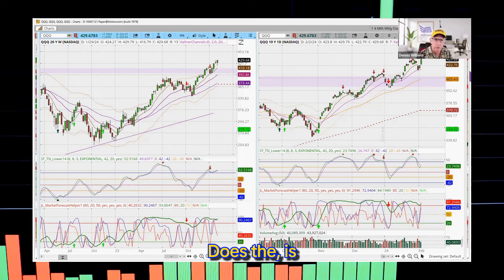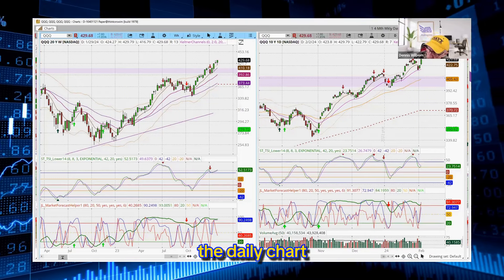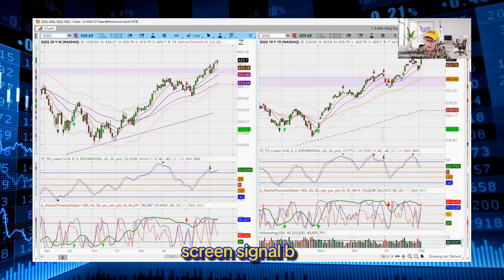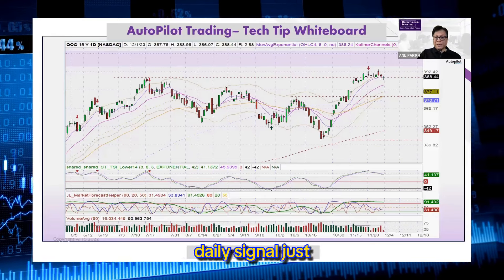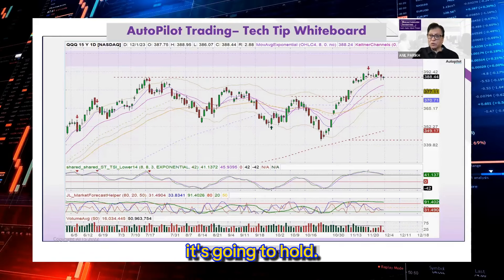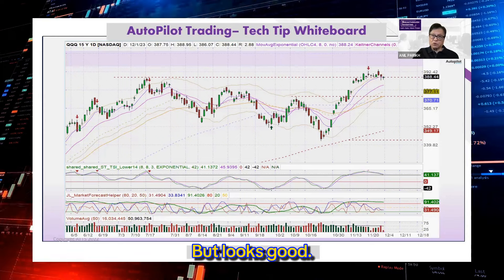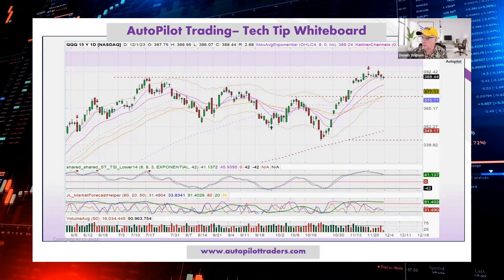Is the Russell looking absolutely ugly on the daily chart and weekly chart? In other words, does it look like it's leaning towards getting a triple-screen signal back up to the upside? Actually, the daily signal just came back, but I don't know how long it's going to hold. It came in on the 29th, and now it just pulled back. But it looks good. And I'm going to be continuing to watch that.